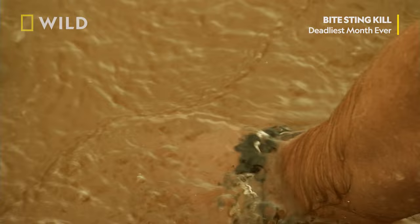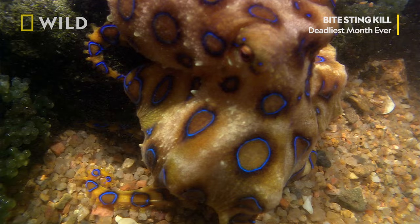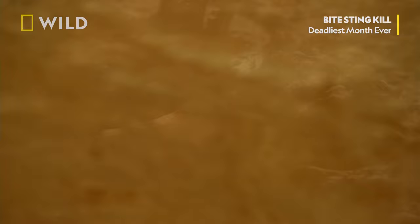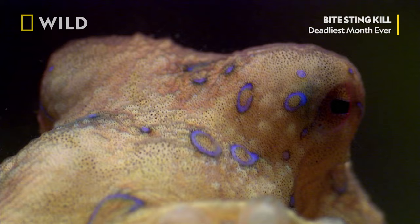Most bites to humans occur when they try to handle it. By the time the creature changes colour, it's too late. The octopus's parrot-like beak can easily puncture the skin and the muscle beneath. The bite itself is relatively painless, but the venom is 10,000 times more toxic than cyanide and fast-acting.